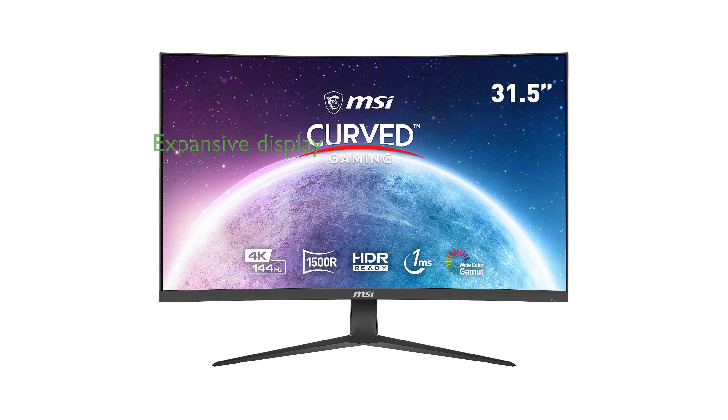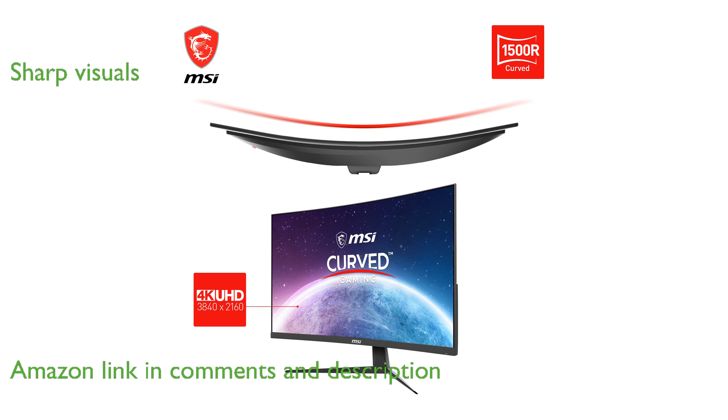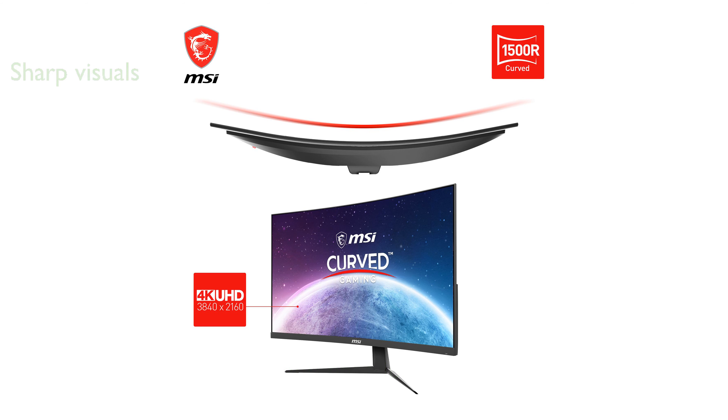The MSI-G321CU gaming monitor offers an expansive 32-inch display, providing an immersive gaming experience. With a stunning resolution of 3840x2160, the visuals are incredibly sharp and detailed.